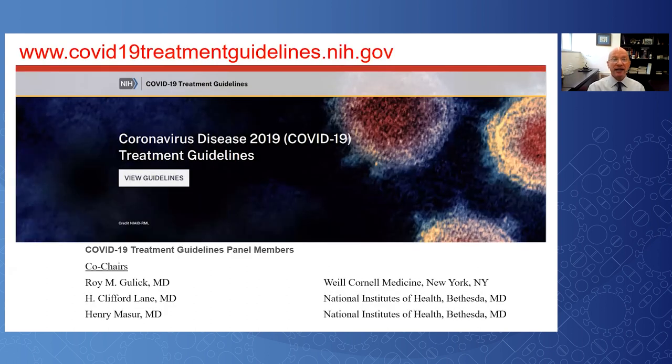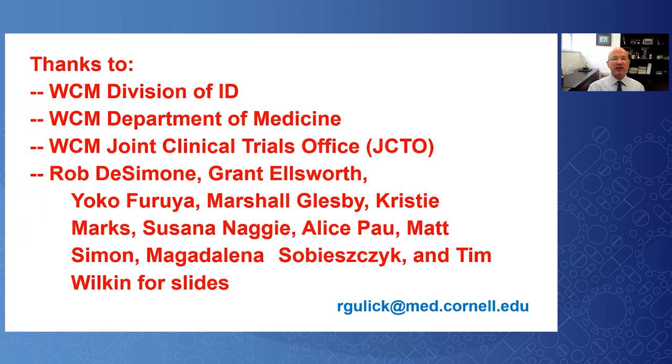I refer you to the NIH treatment guidelines — these are kept up to date, and I'm proud to be one of the co-chairs. They are a wonderful resource for the latest on COVID-19 treatment. I'd like to recognize my institution and colleagues who helped with slides for this presentation. Thank you for your attendance.